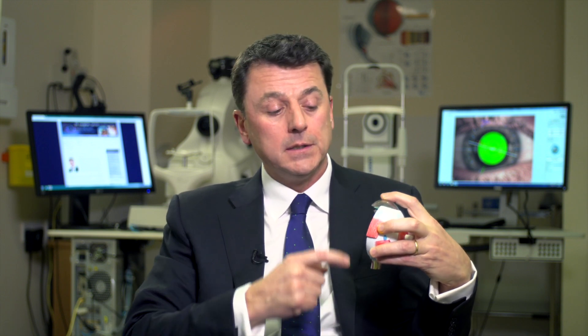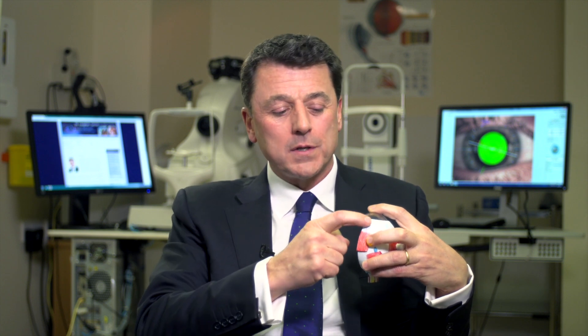Vitrectomy surgery is carried out by making small incisions while the patient is lying down in the eye theatre. The eye is not taken out of the eye socket. Three small incisions are made in the white of the eye — the sclera — and this allows the surgeon access to the space behind the lens.